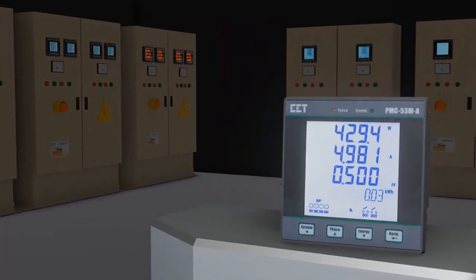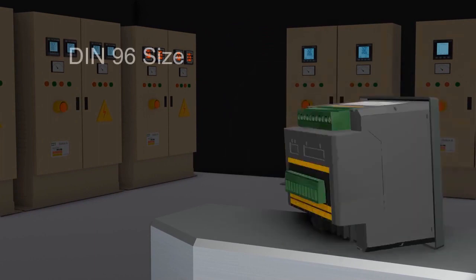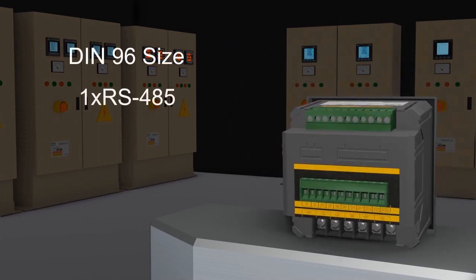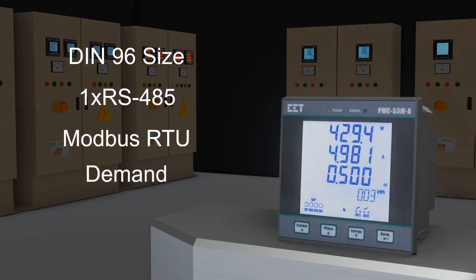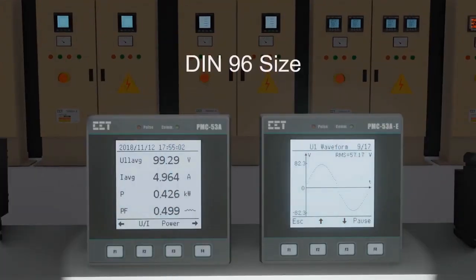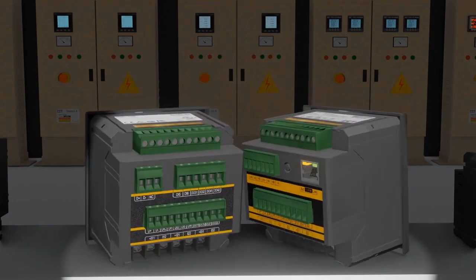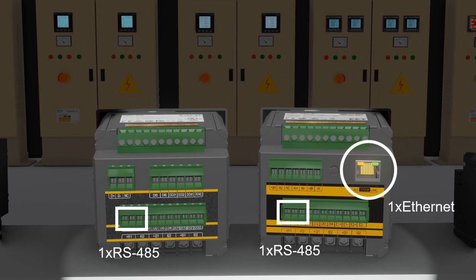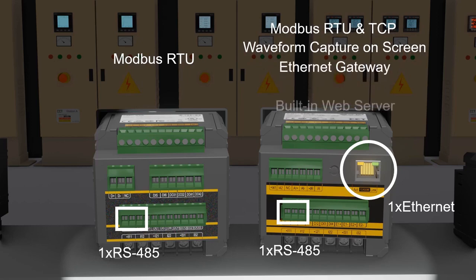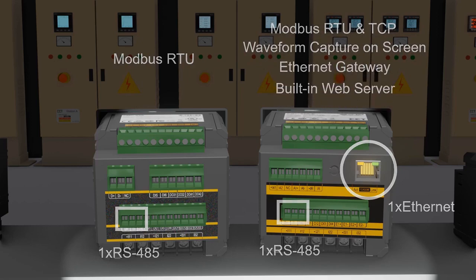The PMC-53M-A is a low-cost energy meter with DIN size 96, featuring one RS-485 port for communication with Modbus RTU protocol for energy, demand, and general electrical measurements. The PMC-53A and PMC-53A-E are enhanced multi-function energy meters with DIN size 96, featuring demand and TOU, energy log, and general electrical measurements, supporting Modbus and BACnet MSTP protocol. Each comes with one RS-485 port; the PMC-53A-E additionally includes one Ethernet port and built-in web server.